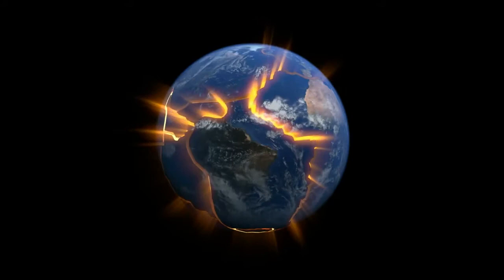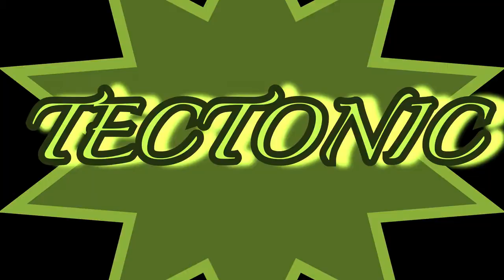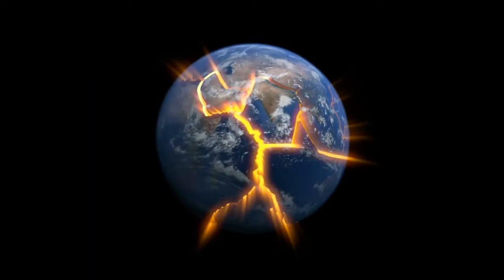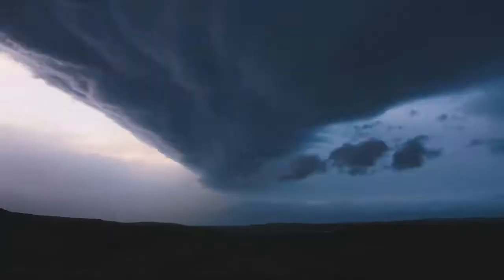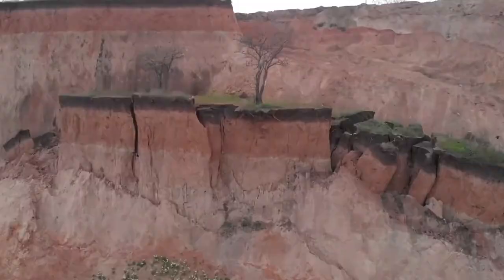Instead of just being one giant layer, Earth's crust and upper mantle move very slowly together as gigantic pieces called tectonic plates. This slow movement is caused by molten rock beneath, sliding past the enormous plates above. This movement might be slow, but the movement of such massive pieces of our planet causes extreme events to occur.